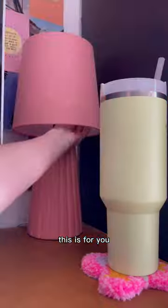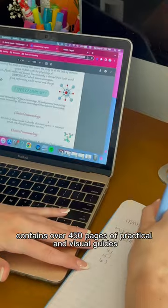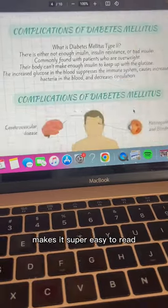If you're a nurse studying for exams, this is for you. This guide is a total game changer. The Future Nurse Bundle contains over 450 pages of practical and visual guides and the format makes it super easy to read.